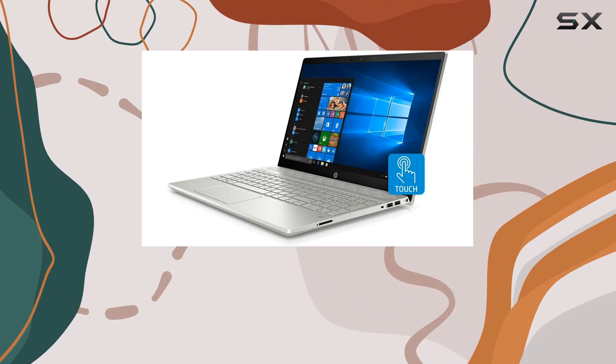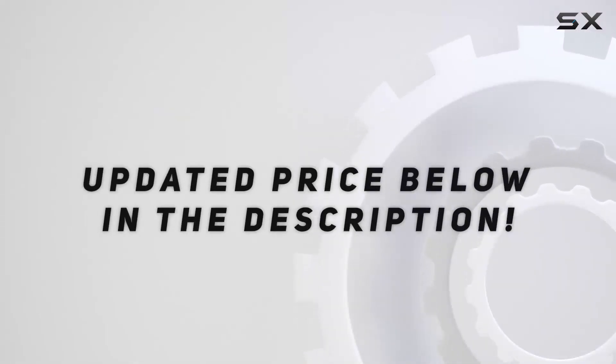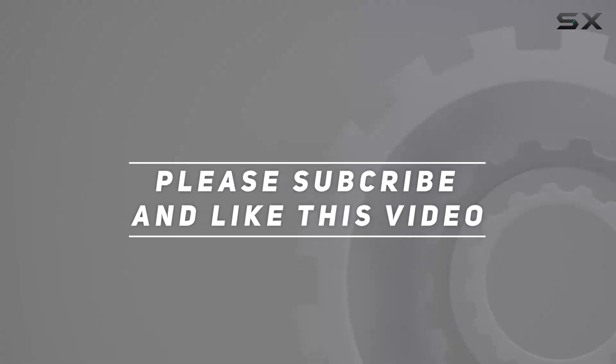Upgrade your computing experience today. Check out the video description for the updated price, and thank you for watching this video.